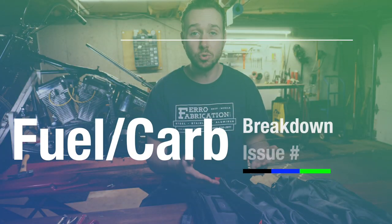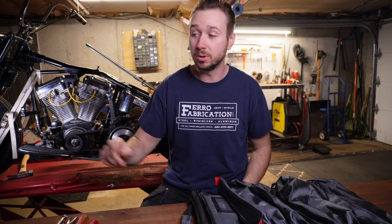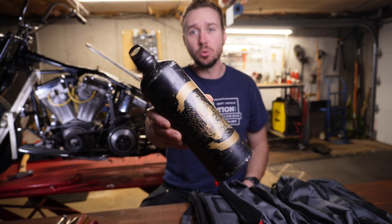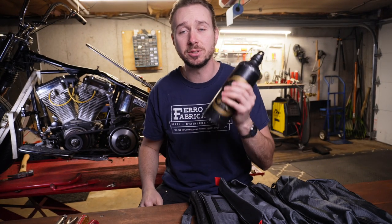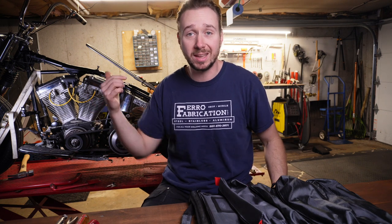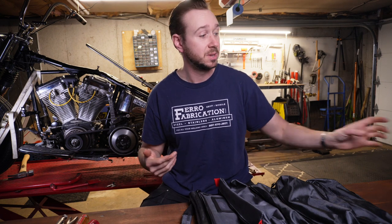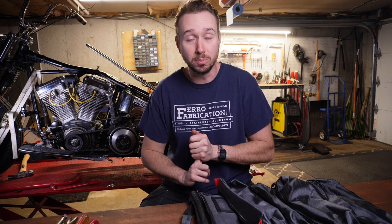The second most common cause of chopper guys getting left on the side of the road is fuel or carburetor issues. The first tool — which isn't going to go in your tool roll, but is the most important by far — is this: a fuel bottle, a reserve fuel bottle. This is cheap insurance. It's a 30-fluid-ounce fuel bottle and that thing will save your life. If you have a small tank and you don't have a sight gauge, you will push your bike home because it ran out of gas. You run out of gas a lot more often than your stator goes or your motor blows up. Get the fuel bottle, put it somewhere on your bike, never think about it again.